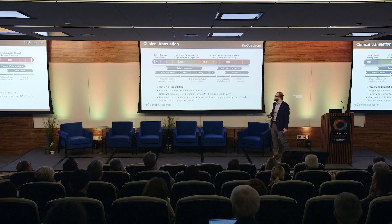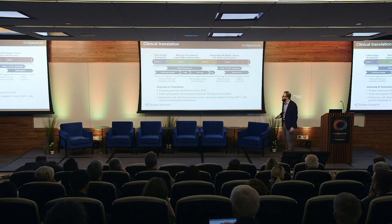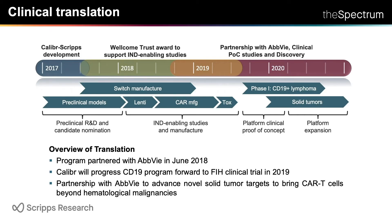We've recently partnered this program with AbbVie in June, who's been a phenomenal partner. We're going to start by demonstrating proof of concept for CD19-positive malignancies in lymphoma patients by the end of the year — we're filing the IND towards year end. And with AbbVie, we're going to take this platform into solid tumors, where we think it can make a really serious impact, because solid tumors is where CAR T-cells have not yet been able to demonstrate efficacy.